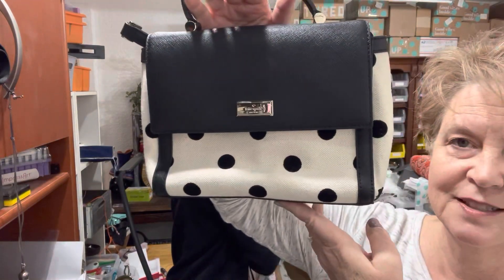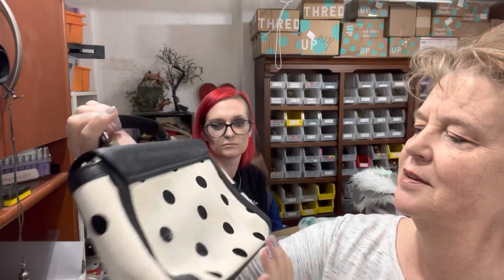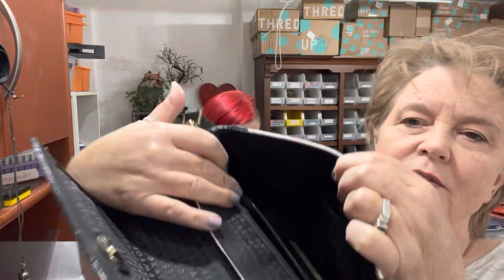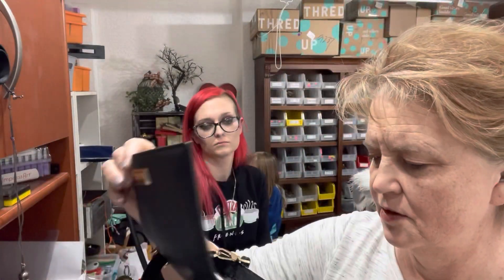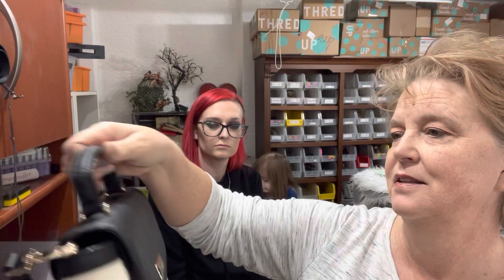This is a cute little Kate Spade with the polka dots. It's canvas. It does look like a couple of the polka dots are coming off a little bit — the fuzzy is coming off of a couple of them. But how cute is that? Kate Spade New York inside, and here's the crossbody strap inside. It's still got the little Kate Spade info on there. The interior looks perfect — no stains, no rips, no anything. This looks beautiful inside. It's gorgeous. Love it.